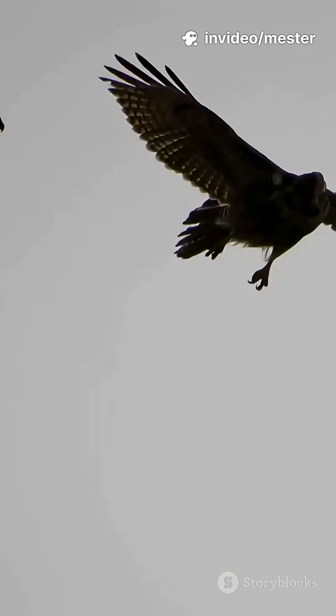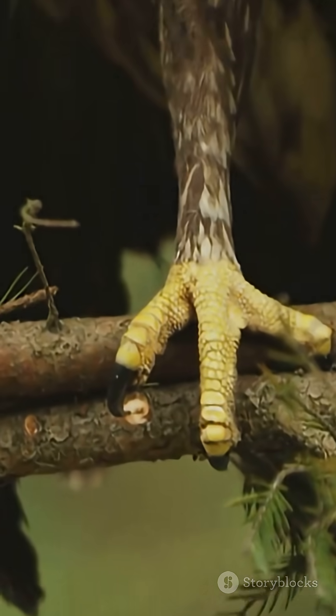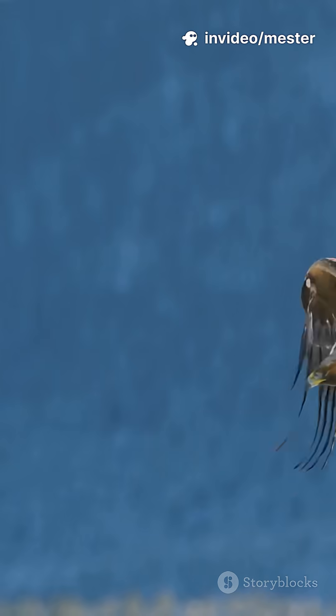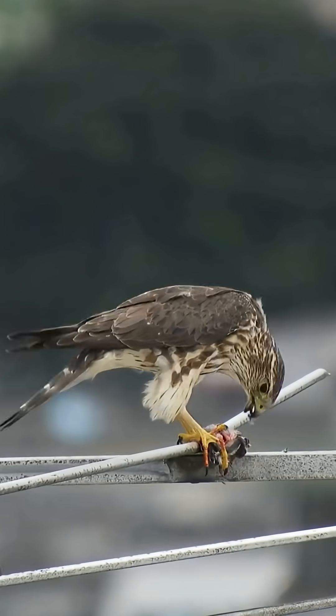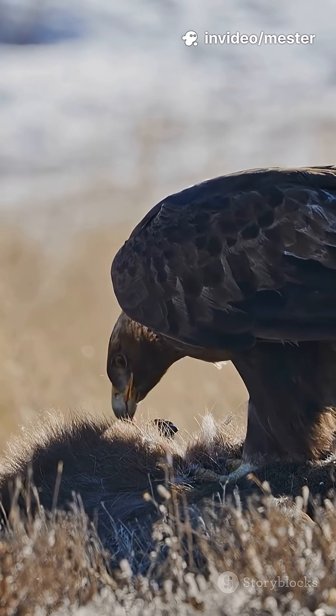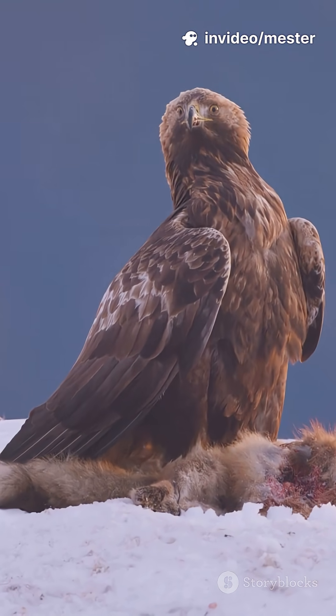These muscles power their wings for fast takeoffs and incredible mid-air maneuvers, but it doesn't stop there. Their legs and talons are loaded with strong, dense muscles too. When they spot prey, they dive at insane speeds, using their legs to absorb the shock and their talons to deliver a vice-like grip. Even their neck muscles are built for action, letting them snap up dinner in a flash. Every muscle group works together, creating the perfect hunting machine.